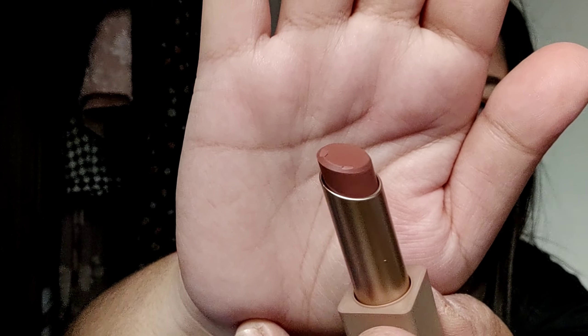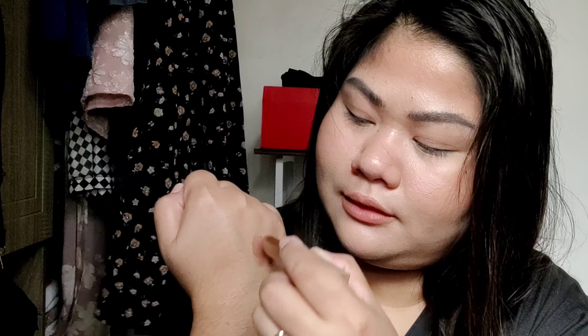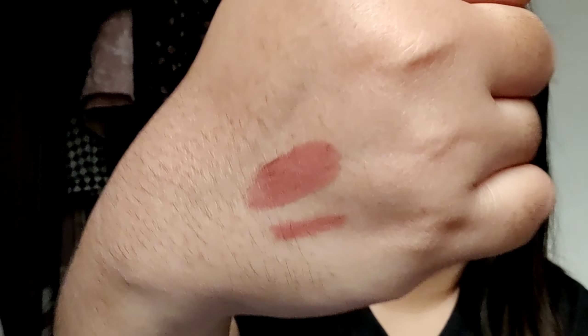The cap snaps nicely — I love that satisfying snap effect. This is the lipstick bullet in Rose Latte. I'm going to swatch it on the back of my hand. It looks very nice, and even from this swatch alone I'm already loving the shade. Even just applying it on my hand, I can feel that it's very moisturizing, which I love.